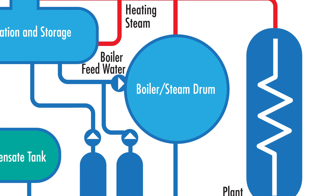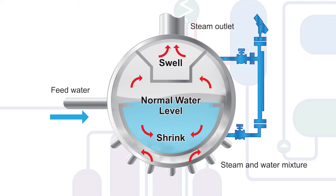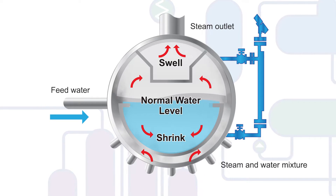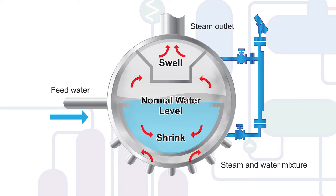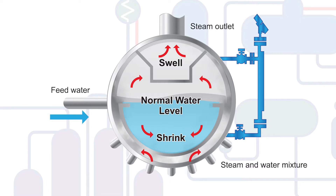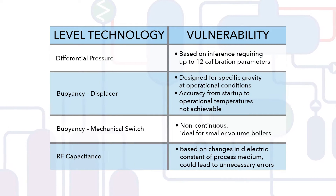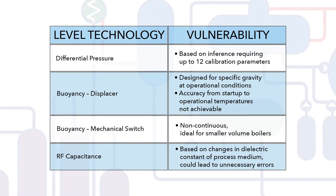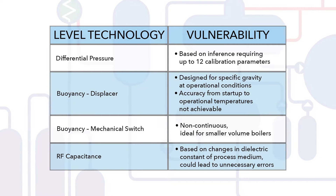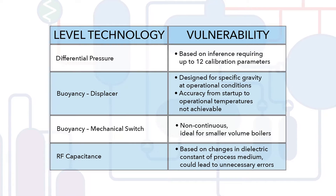It's critical to steam quality, energy transfer, and overall operational efficiency that the boiler or steam drum level is controlled to allow efficient separation of water and steam. However, fluctuations in demand can have dramatic effects on an instrument's performance due to the vulnerability of the fundamental technology to process dynamics. Level technologies historically used on boilers or steam drums rely on inference or buoyancy to control level, which can introduce additional sources of error or oversimplify the measurement for the sake of reducing upfront costs.